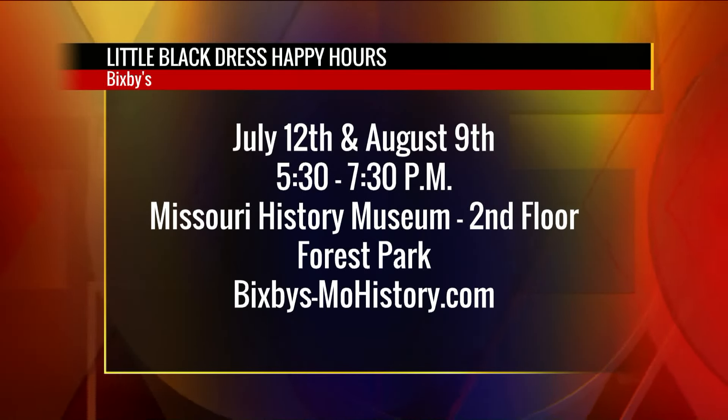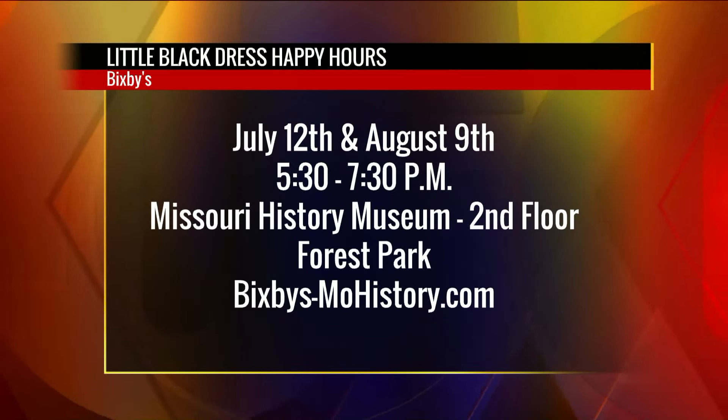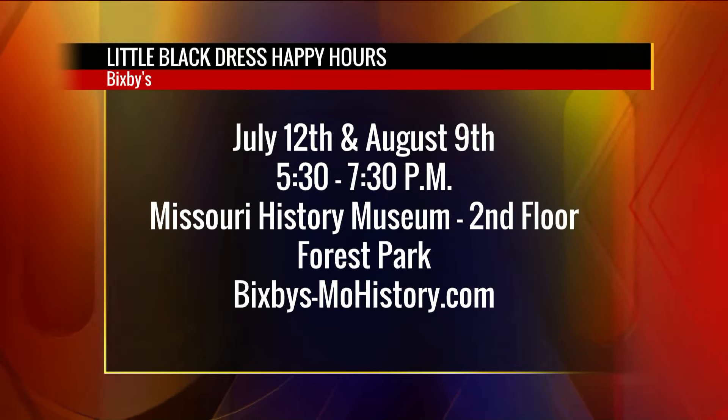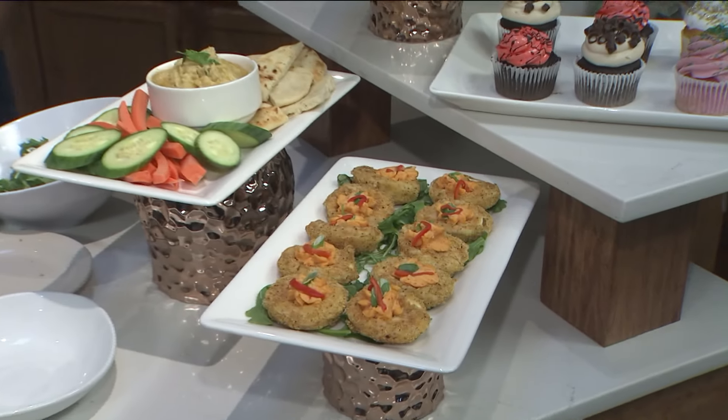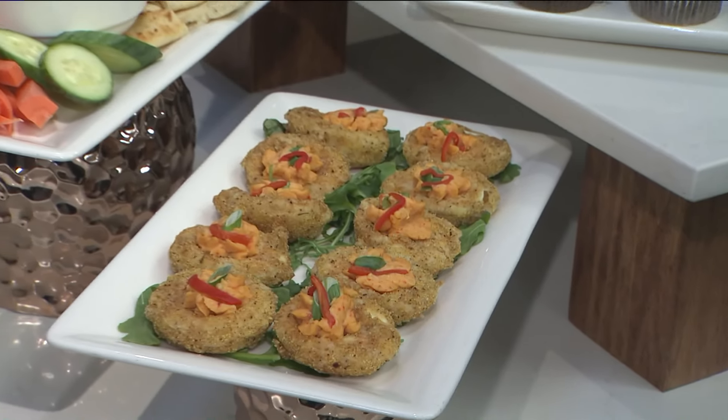That's just a beautiful thing. Everybody, the little black dress happy hours will be at Bixby's on July 12th and August 9th. Break out your little black dress ladies — 5:30 until 7:30 PM. Missouri History Museum on the second floor in Forest Park. Bixby's dash mo history dot com. We have more great reasons to break out that little black dress, including fried deviled eggs, on the 9 AM show.